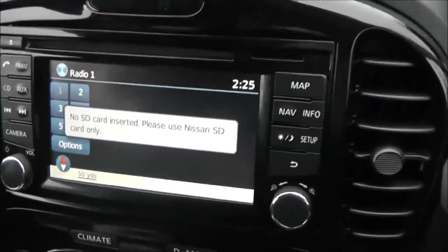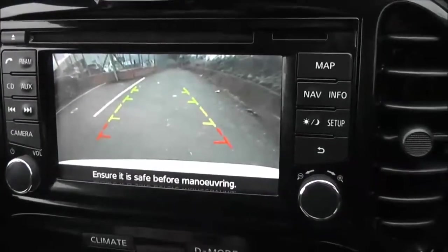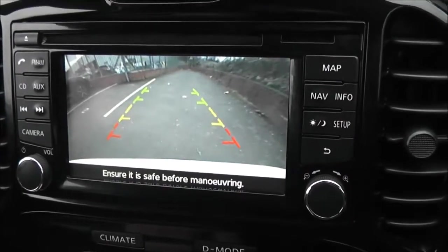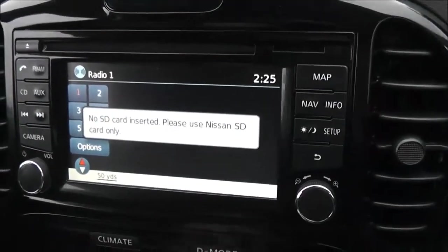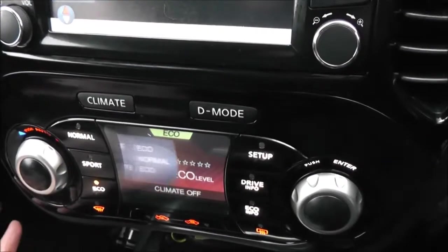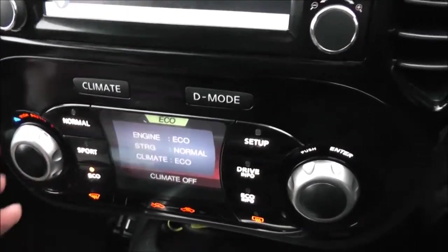If I pop it into reverse, you can see the colour rear-view camera, nice and clear, so you can reverse safely. Below that we've got the Nissan Dynamic Control System, which gives you three different driver modes — normal, sport, and eco — just for your own particular driving style.